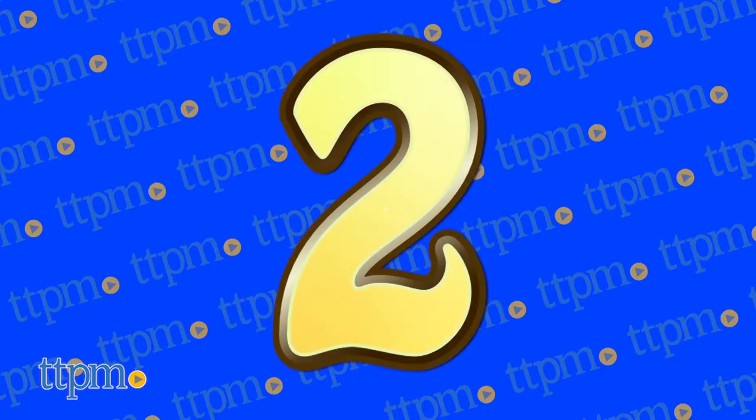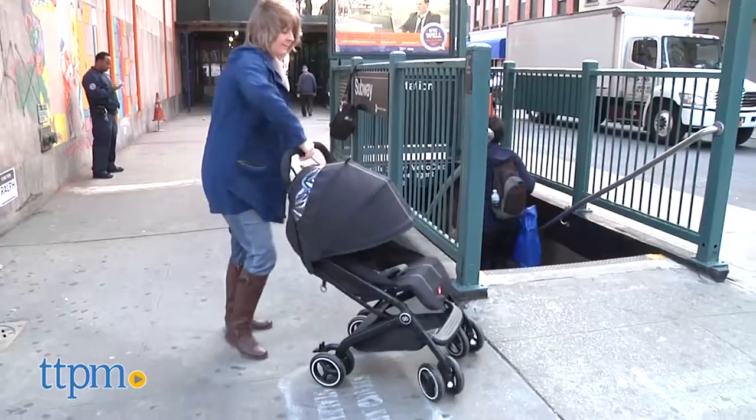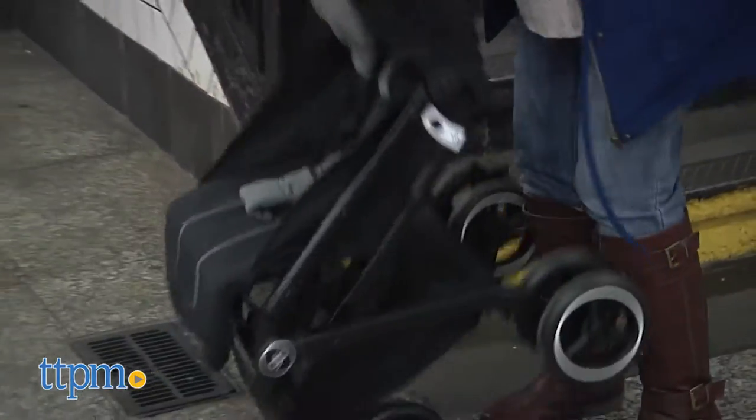The Cubit Plus Stroller from GB comes in at number two. This is a super compact stroller that is lightweight, easy to fold, and easy to maneuver on the streets.